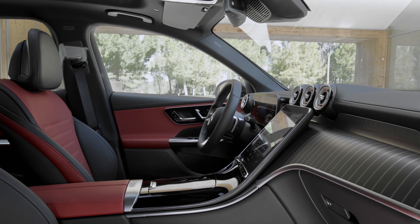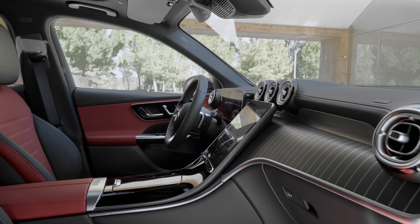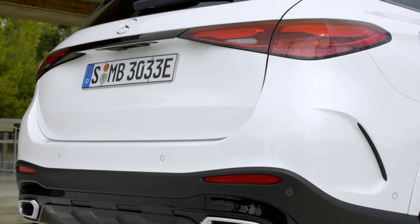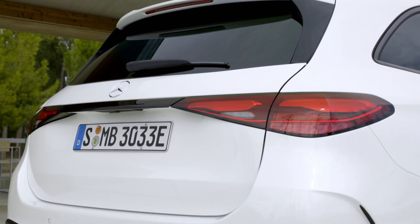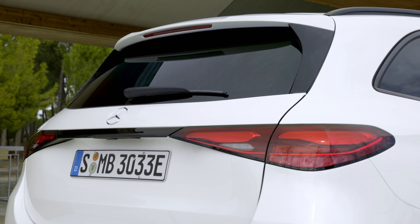Speaking about the engines, the new GLC is available only as a hybrid — either as a plug-in hybrid or as a mild hybrid with 48-volt technology and an integrated starter generator. The plug-in hybrids offer an electric range of more than 100 kilometers by WLTP standard.